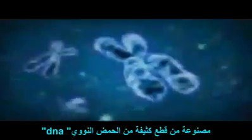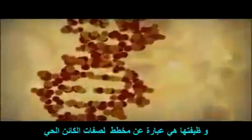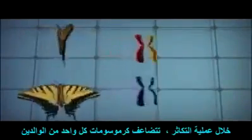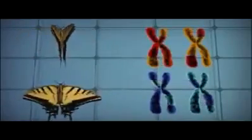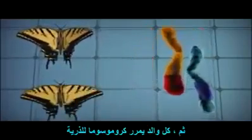Virtually every cell in every living thing contains chromosomes, which are made of densely packed strands of DNA that function as a blueprint of the individual organism's characteristics. During reproduction, chromosomes from each parent replicate and shuffle their parts to produce new chromosomes, and each parent passes chromosomes to offspring.